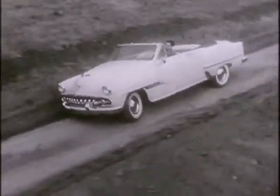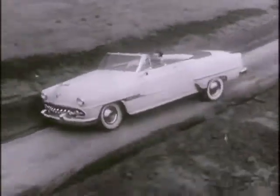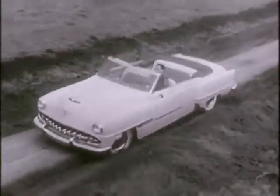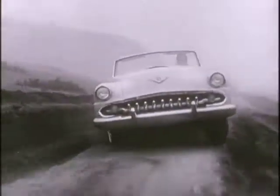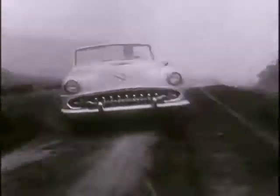How is he able to steer? Simple. DeSoto full-time power steering is doing all the work of turning the wheel for him. Just like that, and the DeSoto automatic is climbing in and out of those deep ditches as though they don't exist.